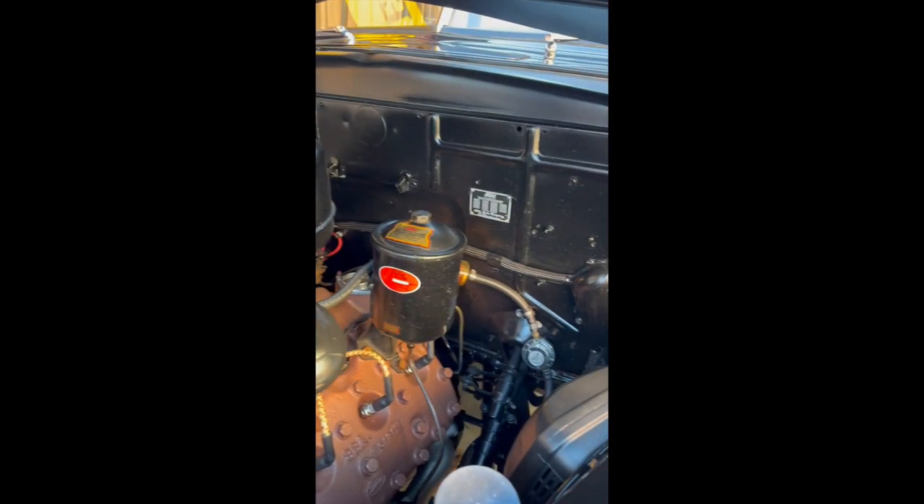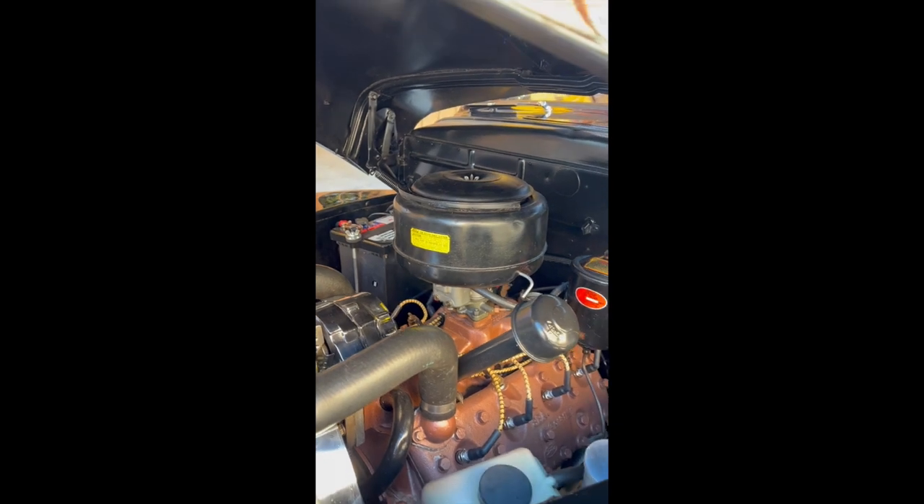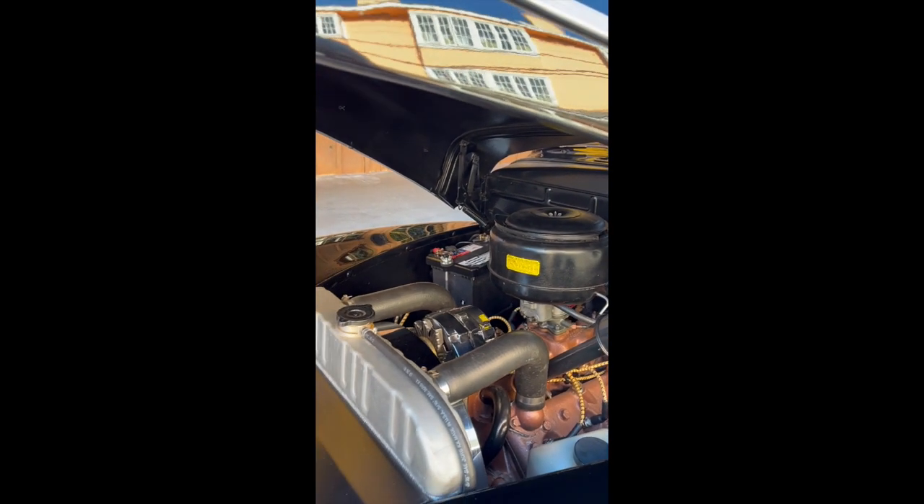He said it's a flathead engine. This isn't the original engine — this is a 1950 engine he had put in. He's done a lot of work on this car.